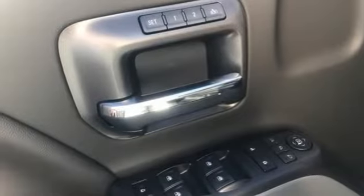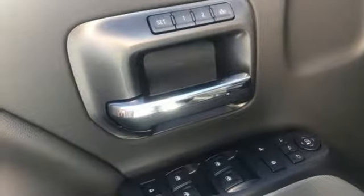Turbo V8 engine, trailer brake controller, electronic shift on the fly, and automatic transmission.